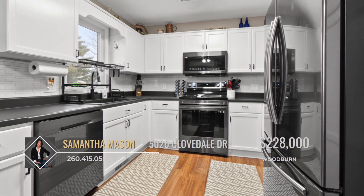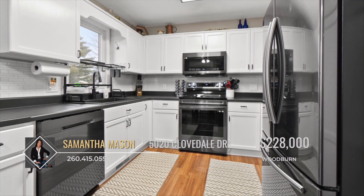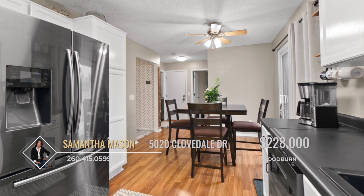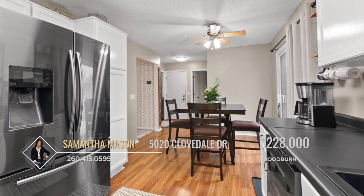The updated eat-in kitchen is a chef's delight, featuring ample cabinet and counter space, a subway tile backsplash, a large pantry, and top-of-the-line stainless steel appliances.